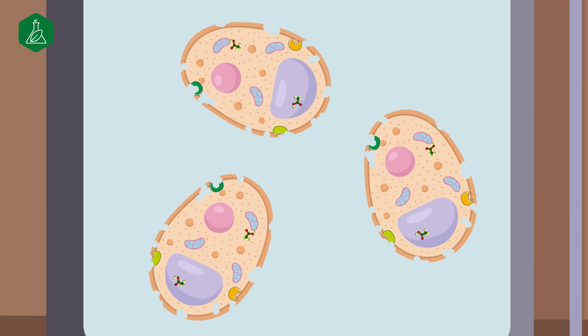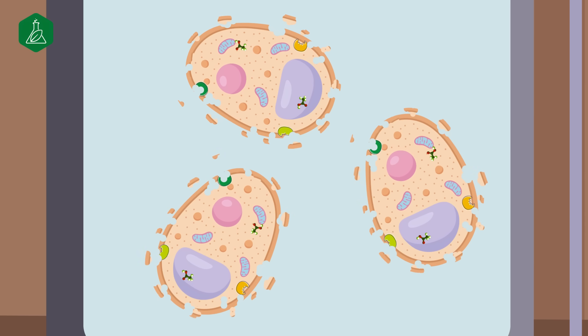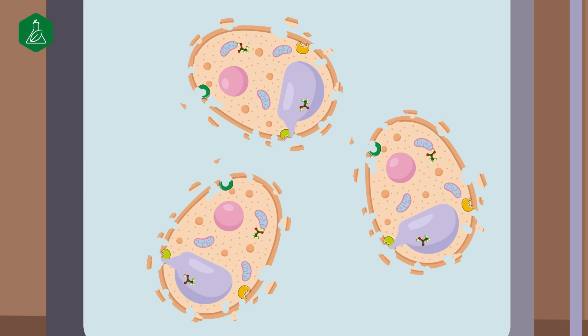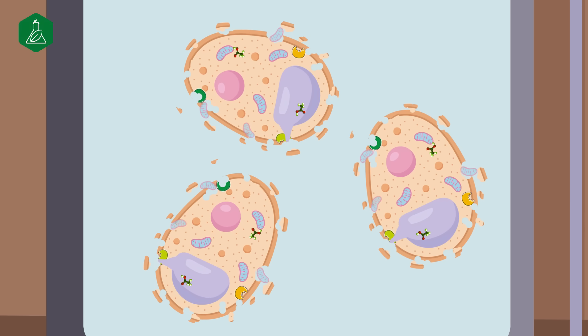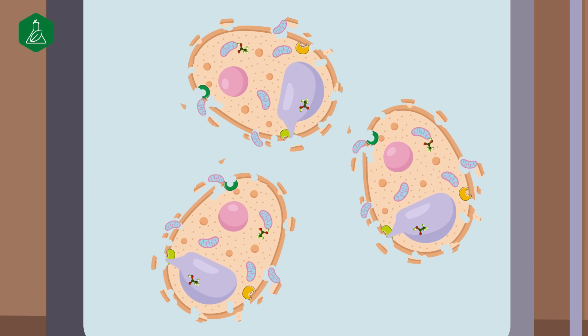Autolysis requires a high-quality, live yeast source. It uses the cell's own enzymes and internal metabolism to break the cell wall, resulting in larger particles of mannan-oligosaccharides, or MOS, and beta-glucan — perfect for resisting digestion by gut microbes.